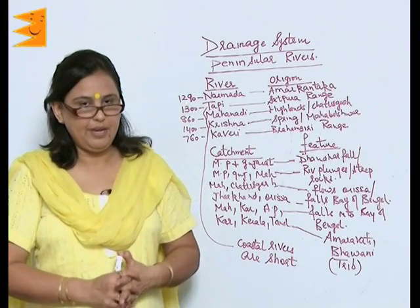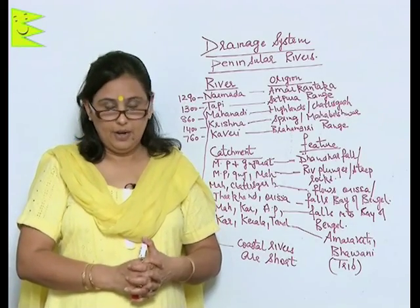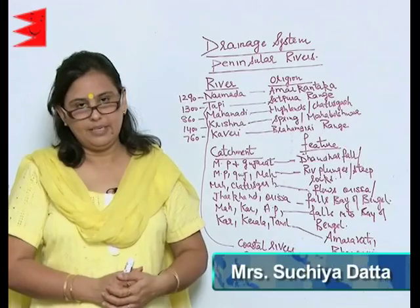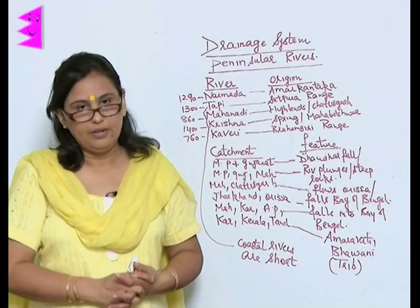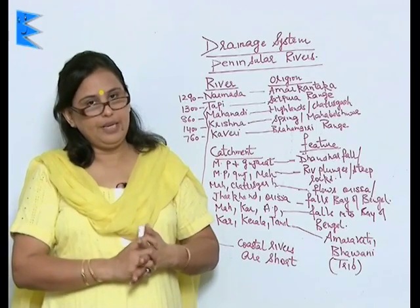In the previous clipping, we learnt about the Himalayan rivers. Now let's learn about the peninsular rivers. The peninsular rivers are the rivers which are fed by rainfall, so they generally do not flow throughout the year.